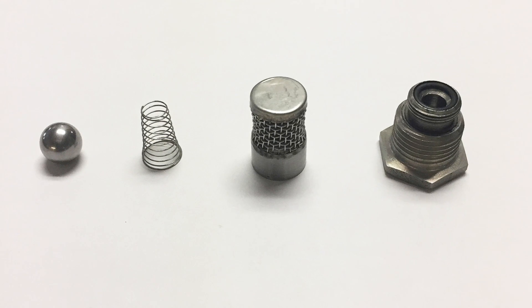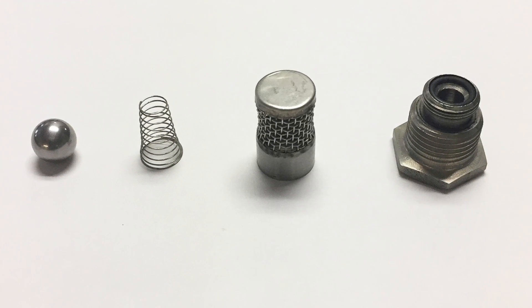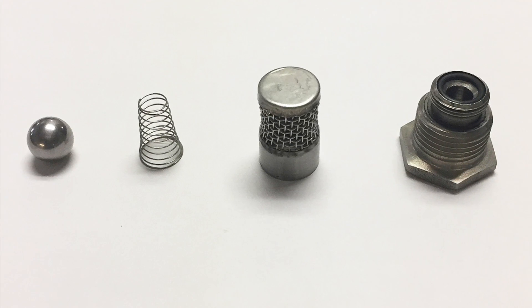They combine tight closing with instant response, provide large air venting capacity, and are designed for easy installation and long service life.